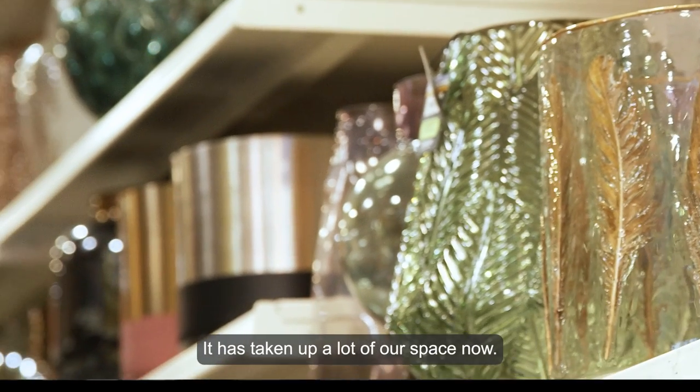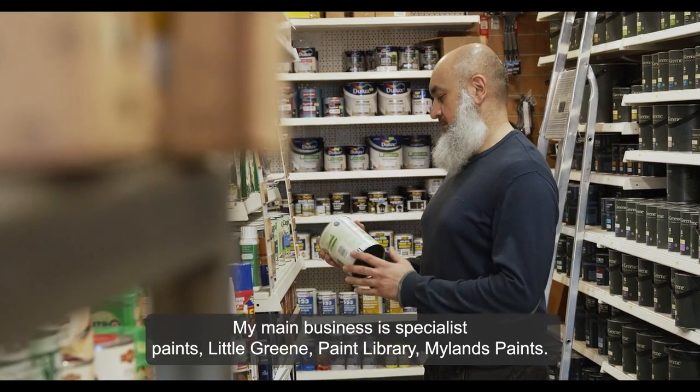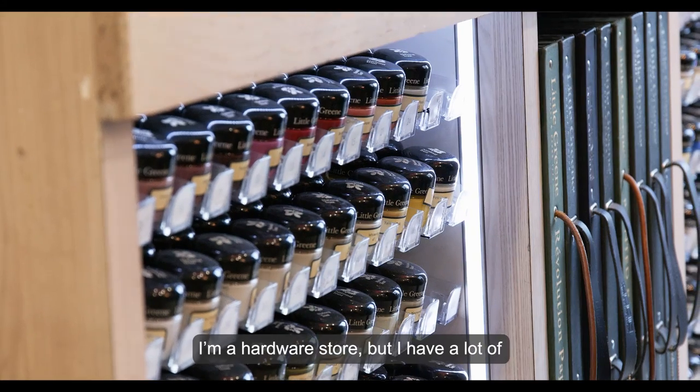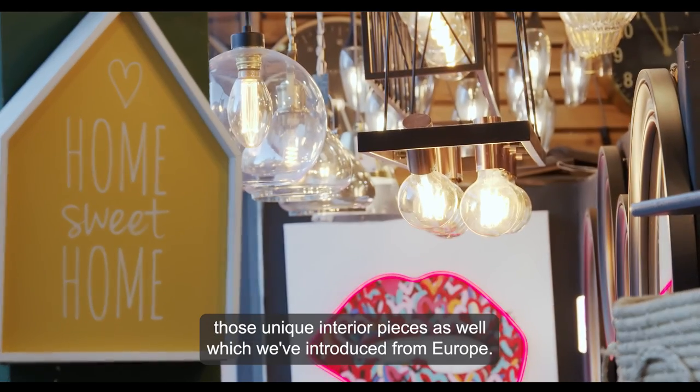It's just grown and grown. We've taken up a lot of our space now. My main business is my specialist paint — Little Green, Paint Library, Mylands paints, my hardware store — but I have a lot of those unique interior pieces as well, which we've introduced from Europe.